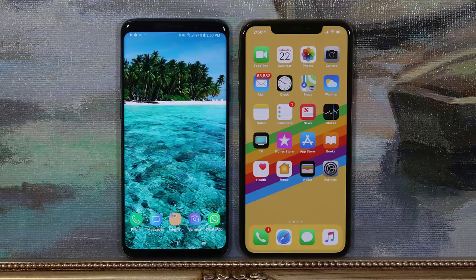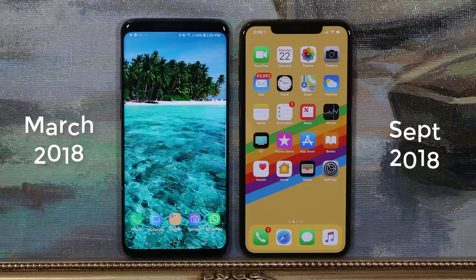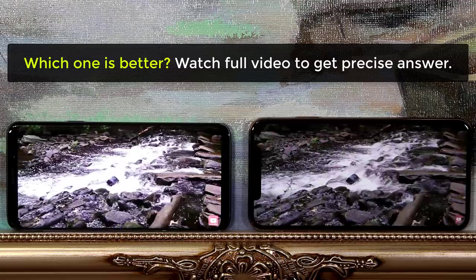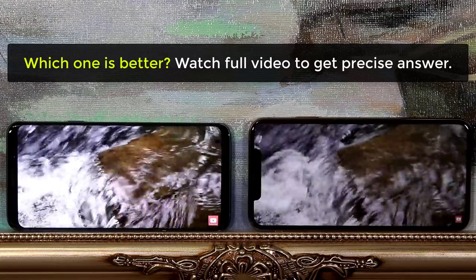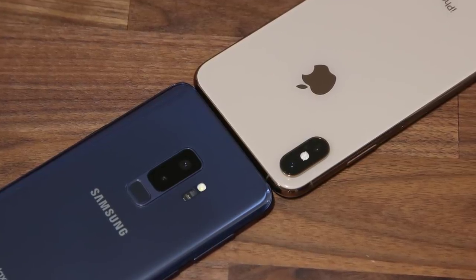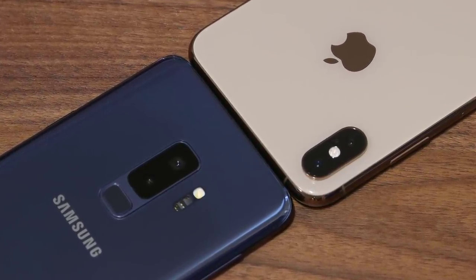Hey there, Saki here from Saki Tech, and in today's video we are going to do a full comparison between the iPhone XS Max versus the Samsung Galaxy S9 Plus. The Galaxy S9 Plus was released in March 2018, while the iPhone XS Max in September 2018. These are two of the most popular smartphones in the world. People quickly ask: is the iPhone Max better than the Galaxy S9 Plus, or is the Galaxy S9 Plus better than the iPhone Max? Just tell me which one is better — and that's exactly what I'm going to tell you in this video by doing a full side-by-side comparison of every aspect of these smartphones. So let's dive in and discover the winner. Throughout this video, I will refer to the iPhone XS Max as the Max for the sake of ease.